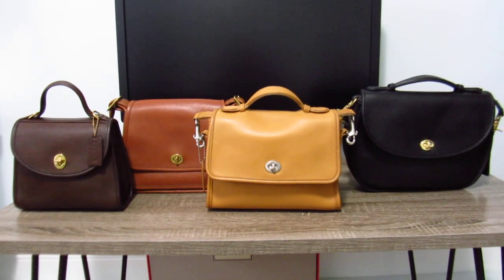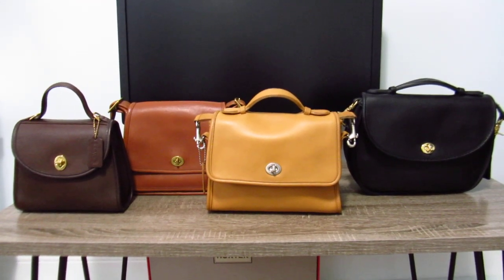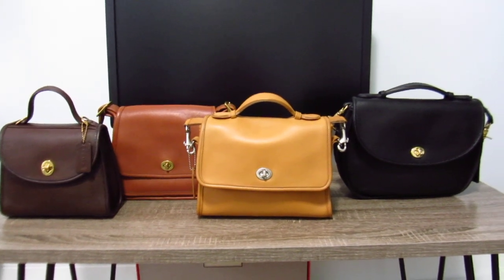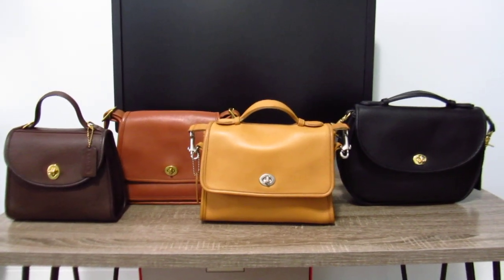On the far left I have the mahogany Regina. I believe the style number is 9983 — I could be wrong, I'll put it down below to be sure. The next bag, the second one to the left, is the Rambler.